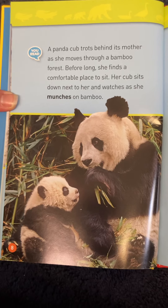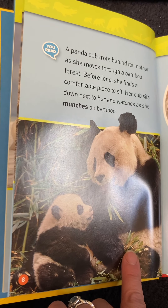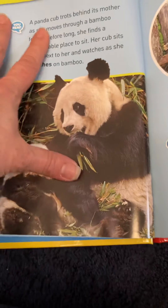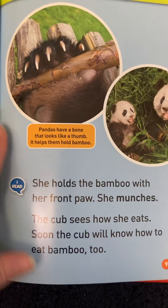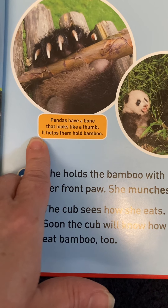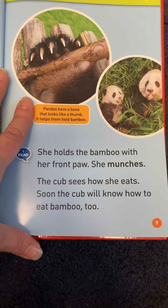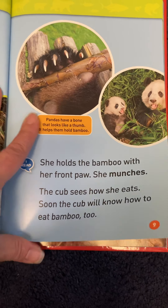Here's another kind of bear. A panda cub trots behind its mother as she moves through a bamboo forest. Before long, she finds a comfortable place to sit. Her cub sits down next to her and watches as she munches on — do you know what she's munching on? Bamboo. There's a little fact under the photo: pandas have a bone that looks like a thumb, and it helps them hold the bamboo. The cub sees how she eats; soon the cub will know how to eat bamboo too.